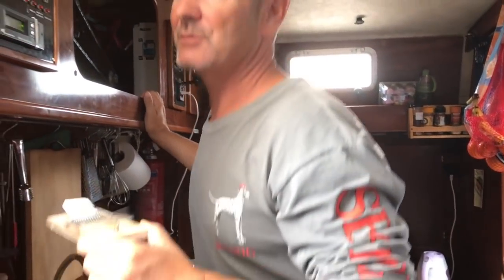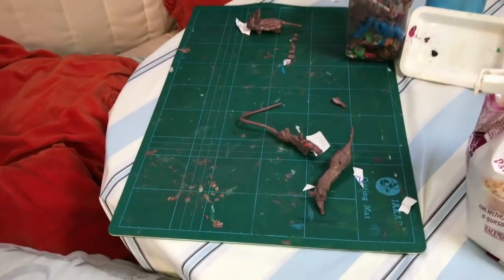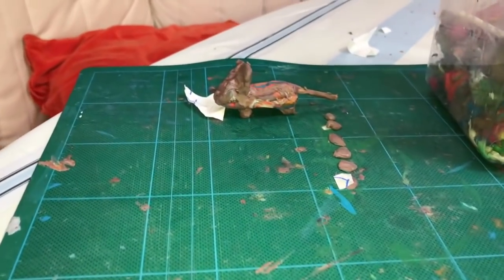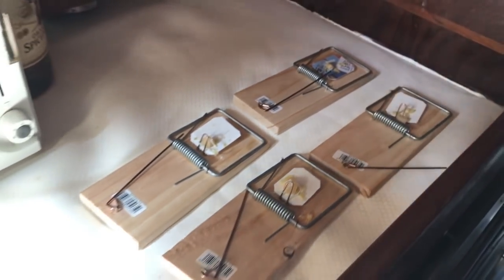We've seen it twice. The rat we saw once in the cockpit locker but it managed to get away. The second time we saw it, I was taking out something from the central bilge and it jumped out and over the sofa — my middle son and I both kind of screamed a little bit. The thing about kids is that it doesn't matter what's happened, they just get inspired by everything and just do things with it, make stuff. It just seems to be getting all over the boat, using the conduits to get everywhere, and it's worrying that if it can't find food it might start gnawing at other things.